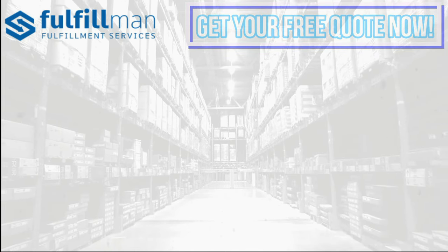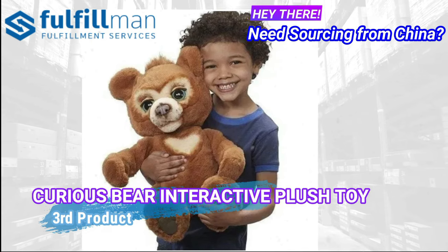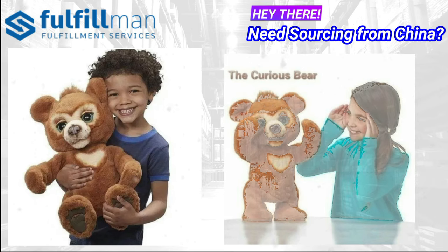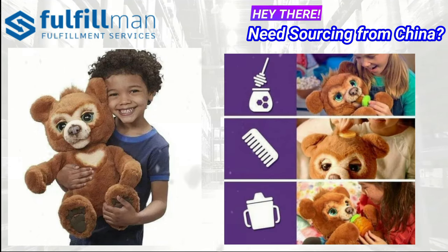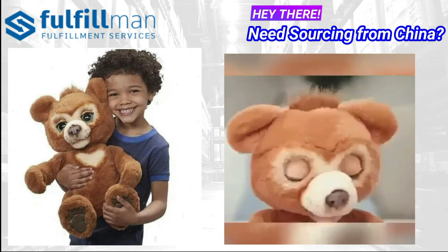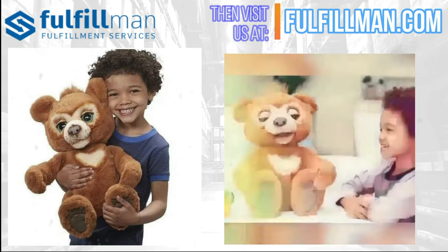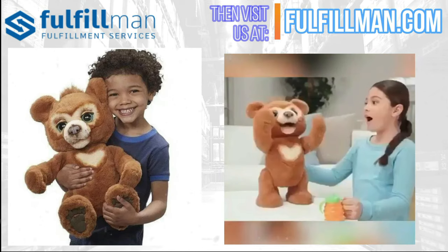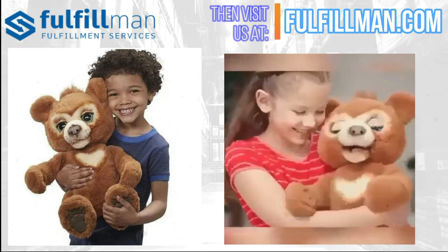Lastly, our third product is the Curious Bear Interactive Plush Toy — meet Cubby the Curious Bear! It's a dream companion for kids ages four and up, eager to play peekaboo and even dance. In nighttime mode, he makes sleepy sounds and plays soft music, making him a day-to-night best friend.